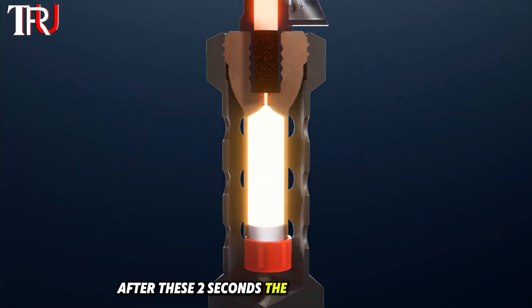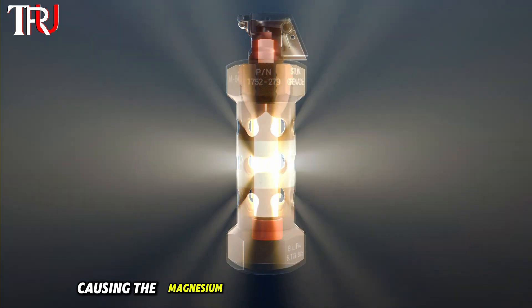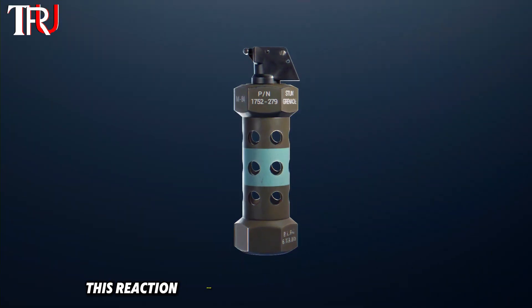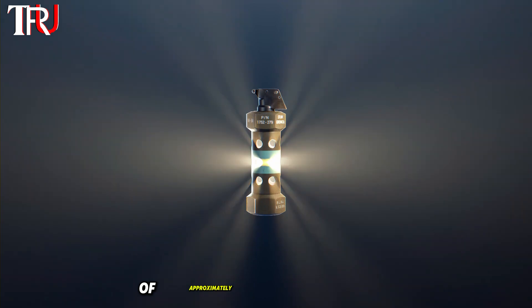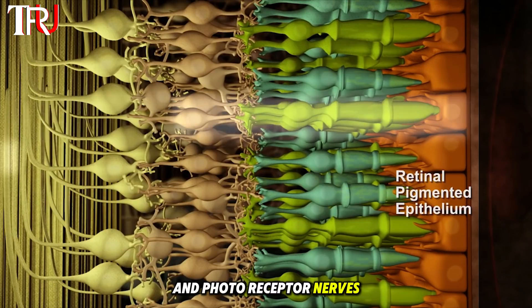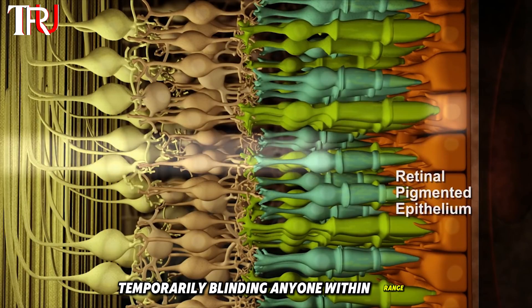After these 2 seconds, the detonator ignites, causing the magnesium and aluminum powders to react explosively. This reaction releases an astonishingly bright light of approximately 7 million candelas. Even with eyes closed, this light pierces the retinal tissue and photoreceptor nerves, temporarily blinding anyone within range.